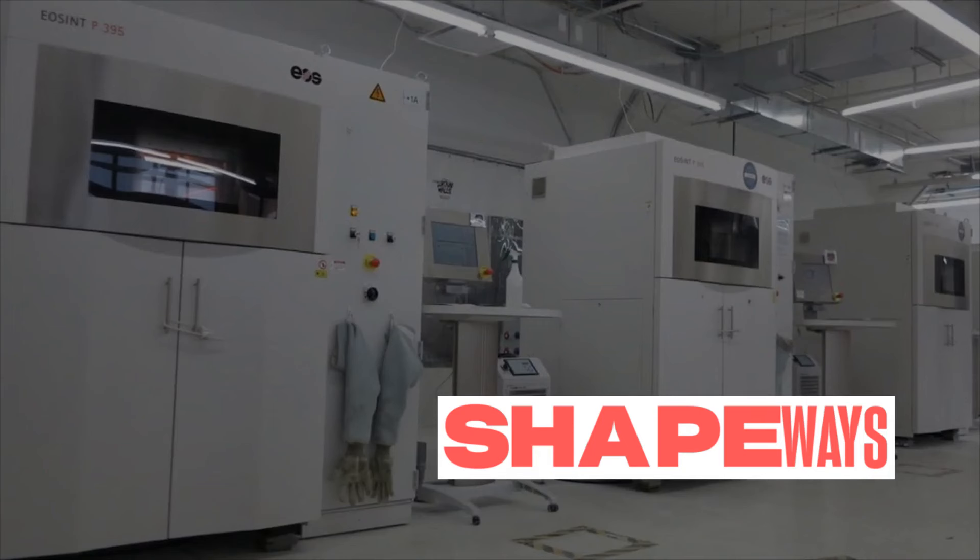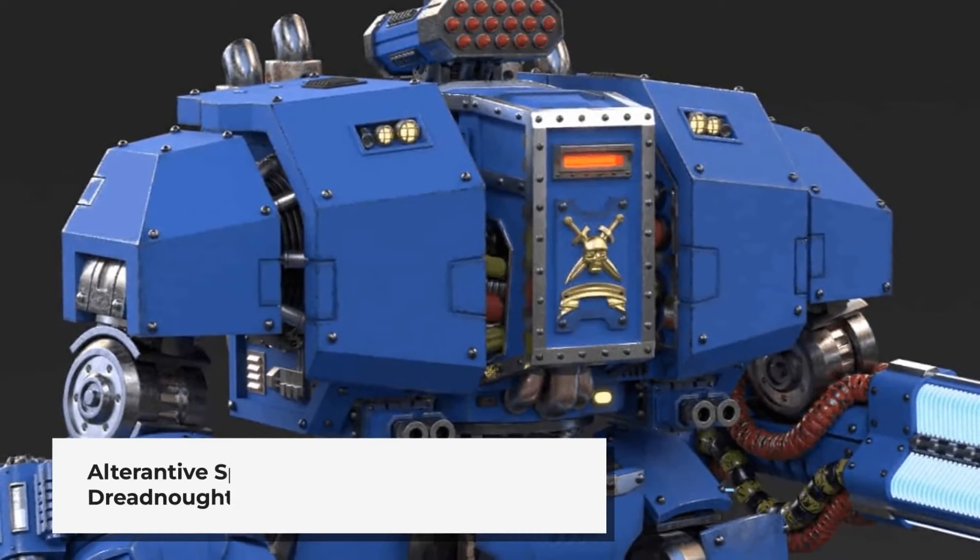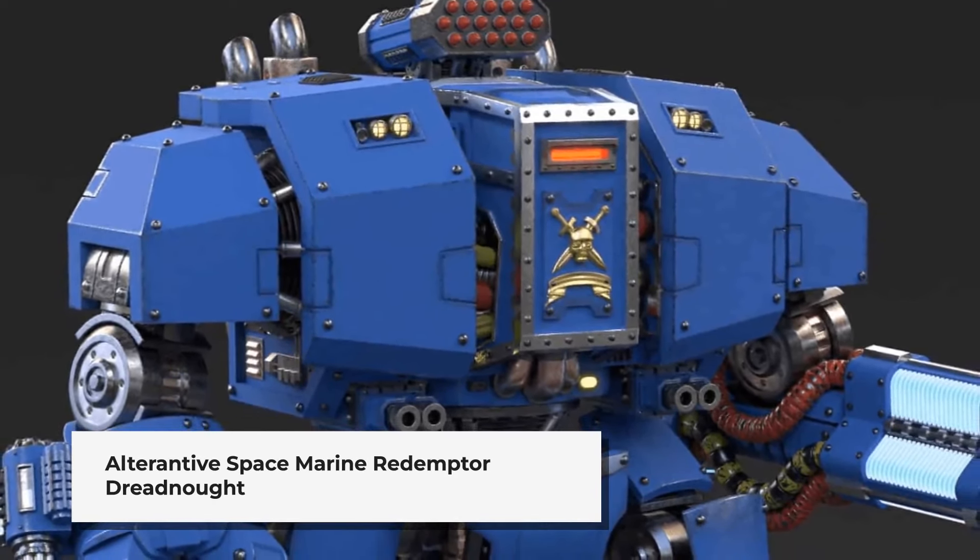The iconic 3D printing service Shapeways went bankrupt, and their downfall has impacted many designers, such as Pop Goes the Monkey.